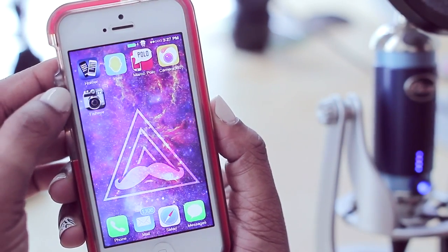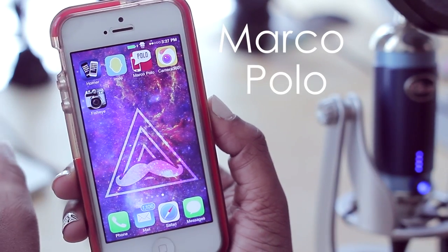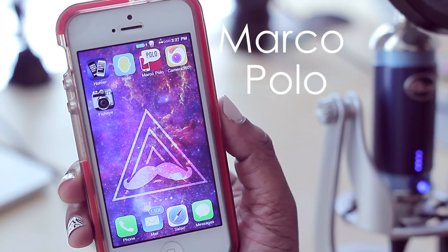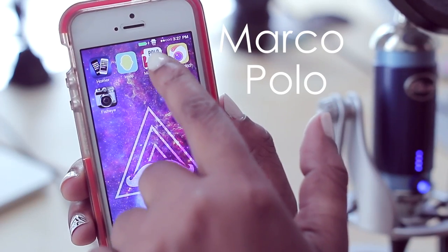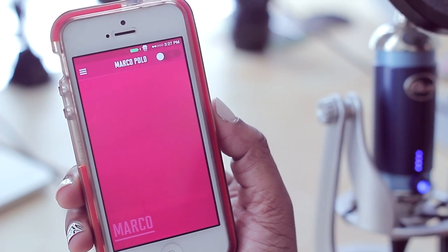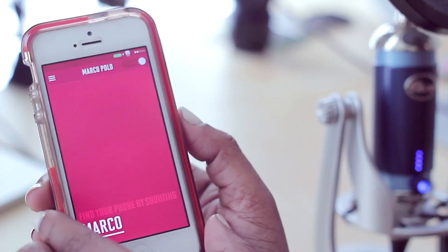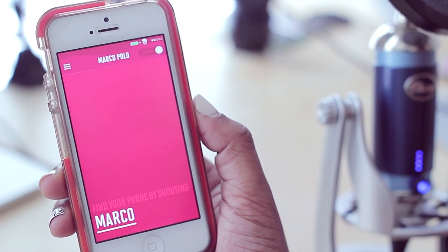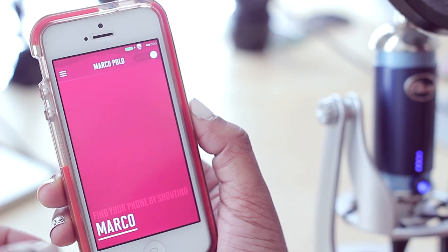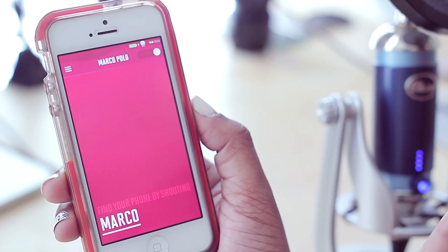Emoji is definitely at the top of my list. Up next we have Marco Polo, which is a very interesting application that allows you to find your phone if you've lost it — the catch being that Marco Polo has to be running in the background. If you flip this switch on and place your phone somewhere, you say the key phrase and it will shout 'Polo' back to you to help you find where you misplaced it.